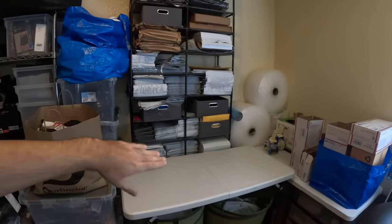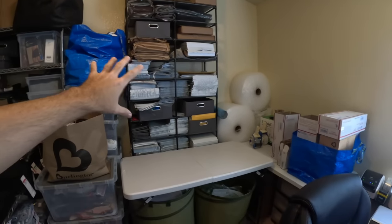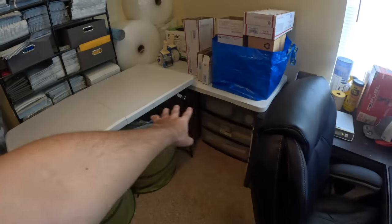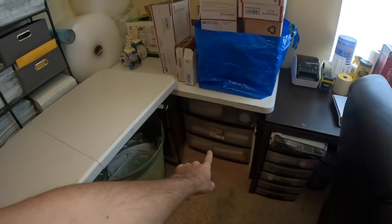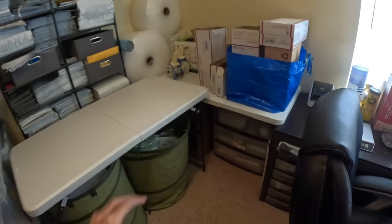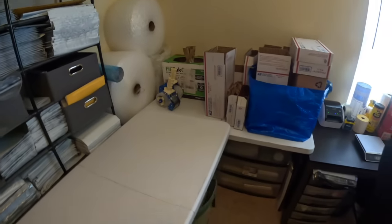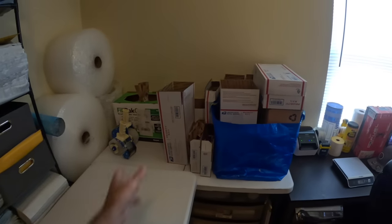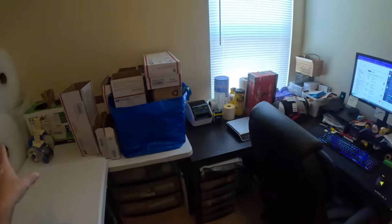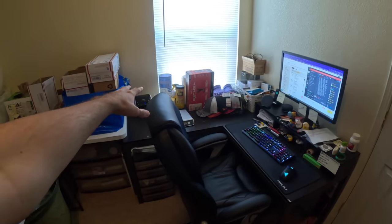We've got easy access to all the shipping supplies — bubble mailers and all that. I use these shoe racks from Amazon, they work great for light stuff to store and keep organized. It looks a bit chaotic right now but it's easy to grab whatever you need when shipping. Space saving is key, so we've got packing supplies, extra poly mailers, air bubble pockets — all of that — stored underneath here. We'll also utilize these tables for taking photos if needed, and we do have a pop-up light box we can set up for smaller items.